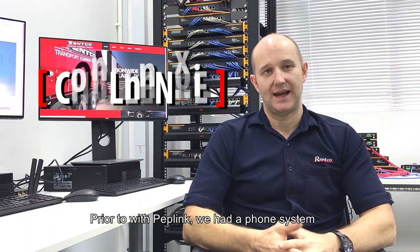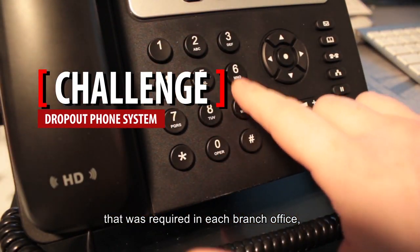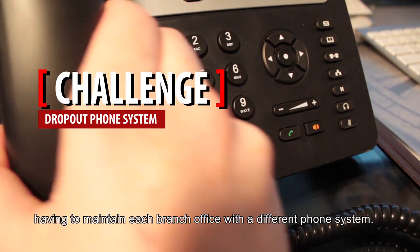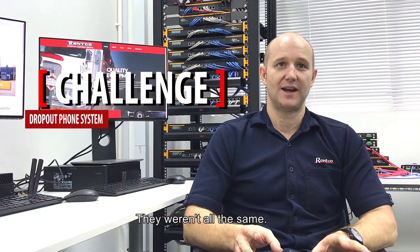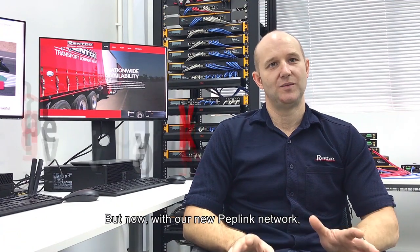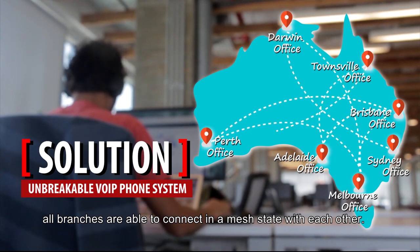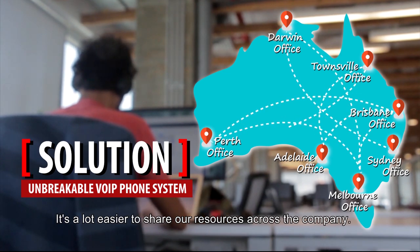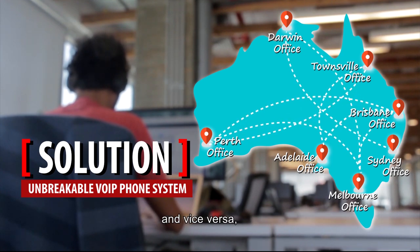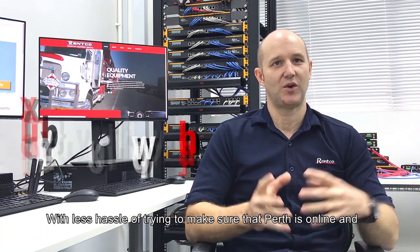Prior to Petlink we had a phone system required in each branch office, which brought maintenance issues — we had different brands across all of our sites. But now with our new Petlink network, all branches are able to connect in a mesh state with each other. It's a lot easier to share resources across the company; the Brisbane office can connect directly to Melbourne and vice versa, as well as connecting back to Perth with less hassle.